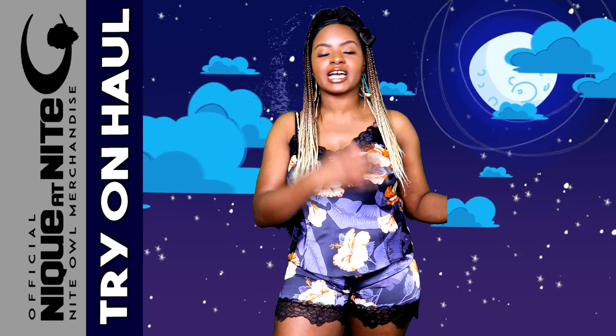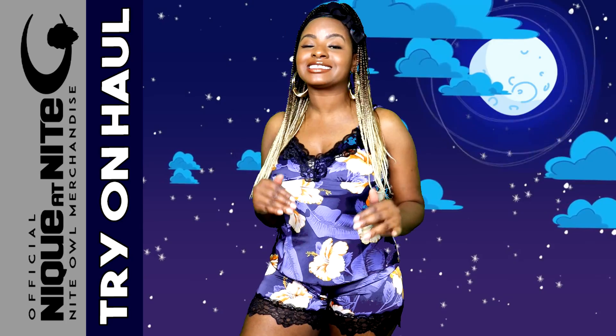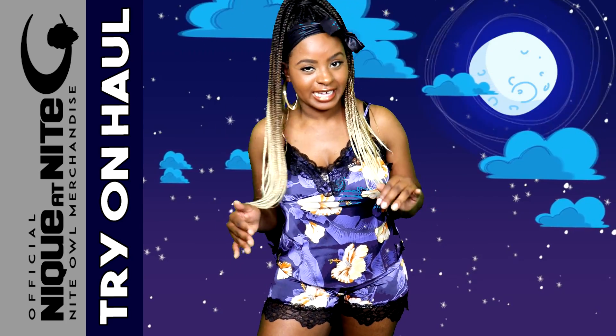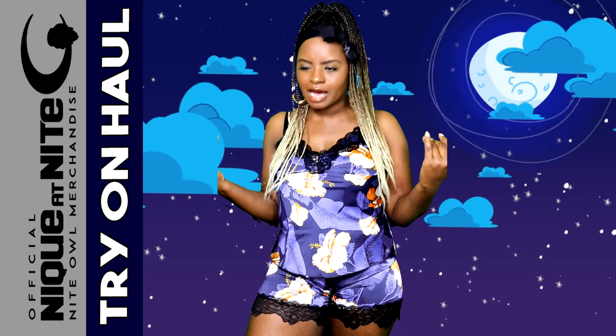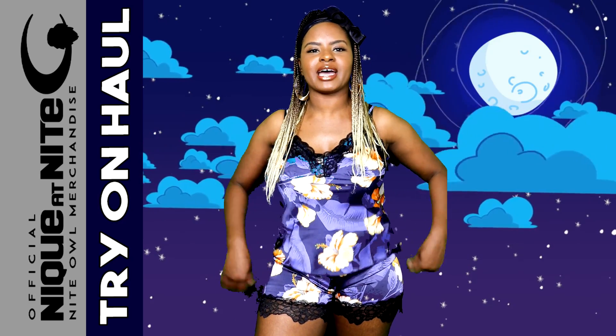Now it's time to move into my non-stretch items. I have stretchy items like what I showed you previously, and now I'm getting into my non-stretch silk items. When it comes to stretchy material, you might get away with squeezing into a size that isn't really your size. But with these non-stretch items, you definitely have to get your actual size — not the size you've been lying to yourself about. I be lying to myself saying I'm a medium, knowing I'm every bit of a large.